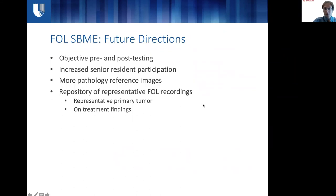There are many potential avenues to expand this initiative. We could incorporate more objective, knowledge-based pre- and post-testing. We could look for ways to increase senior resident participation through a mentorship role, or alternatively incorporate this into our new resident boot camp for onboarding — with the challenge of scheduling the simulation lab and head and neck attending availability. We also want to make more pathology reference images available, particularly a representative repository of scope findings from primary tumors and on-treatment findings that residents can turn to.